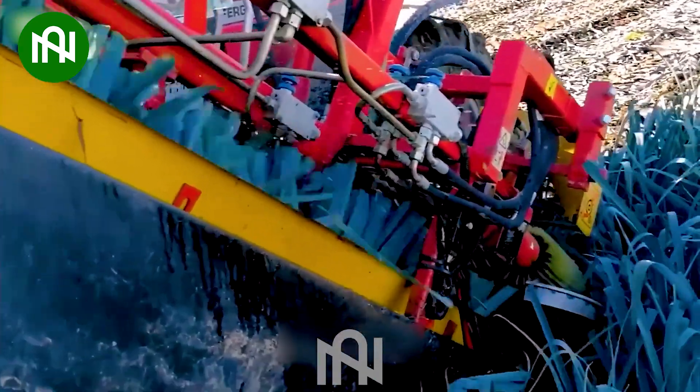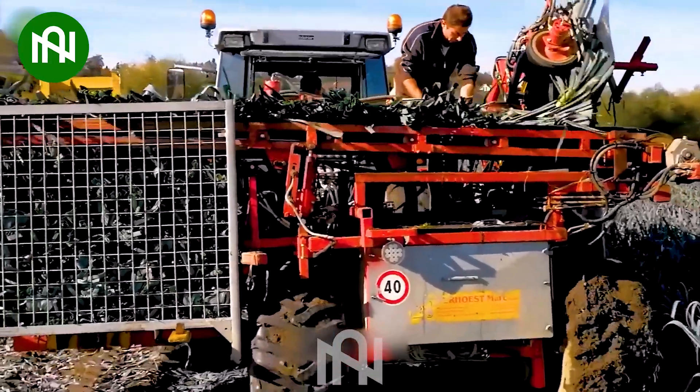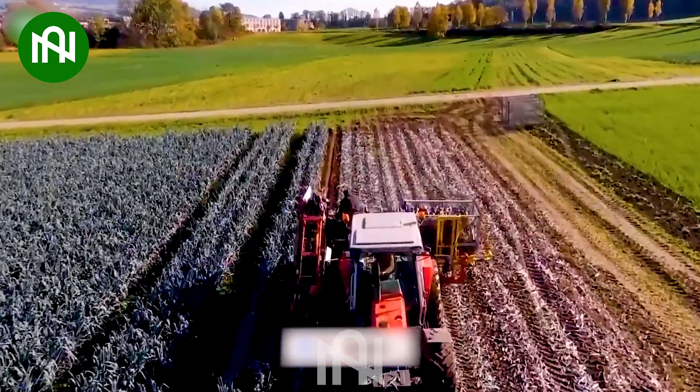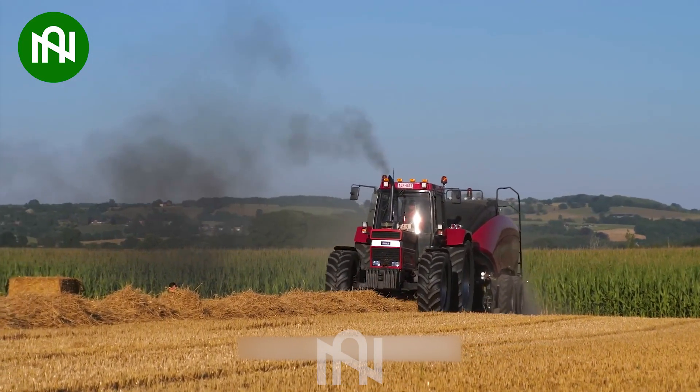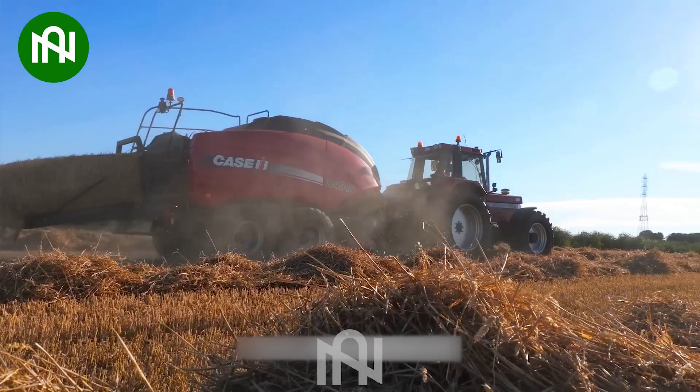This leek harvester operates smoothly, neatly stacking the harvest — a symphony of efficiency. This machine harvests dry straw from the field and compacts it into neat rectangular blocks.